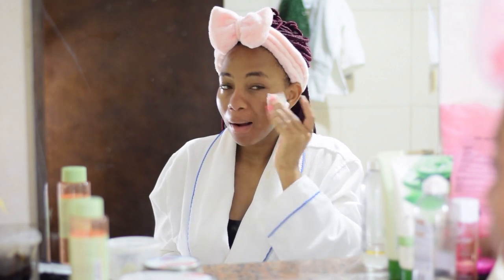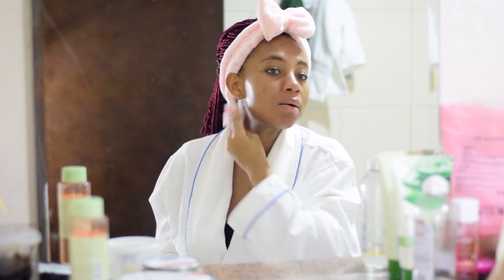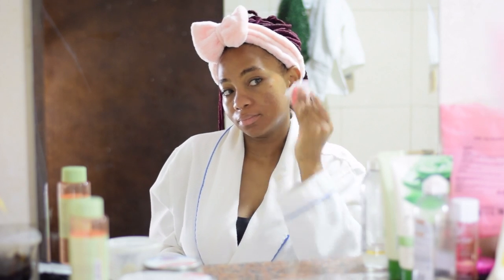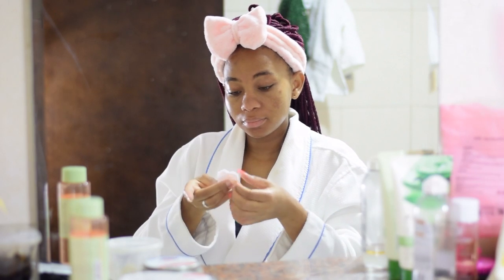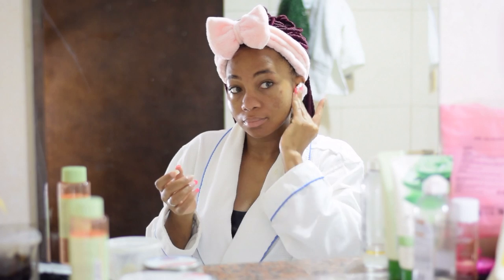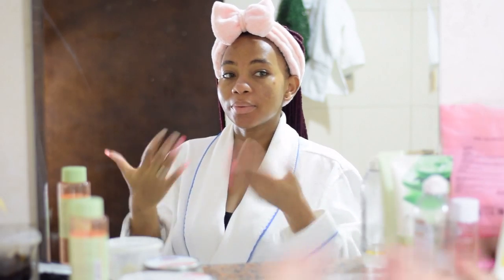I go in with the toner just to restore the pH balance of my skin after cleansing and exfoliating. I always remember to go in on my neck and around my hairline too, because dirt hides around the hairline. Don't forget your ears as well. There was still some dirt and I was quite surprised.